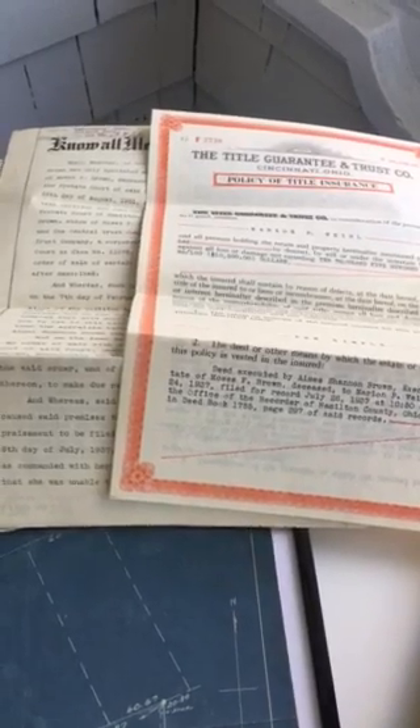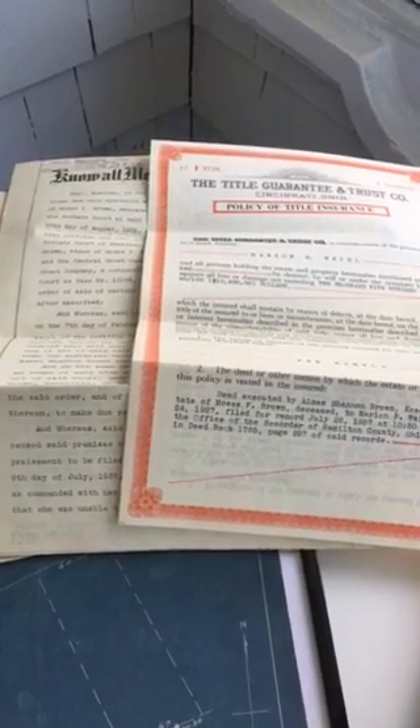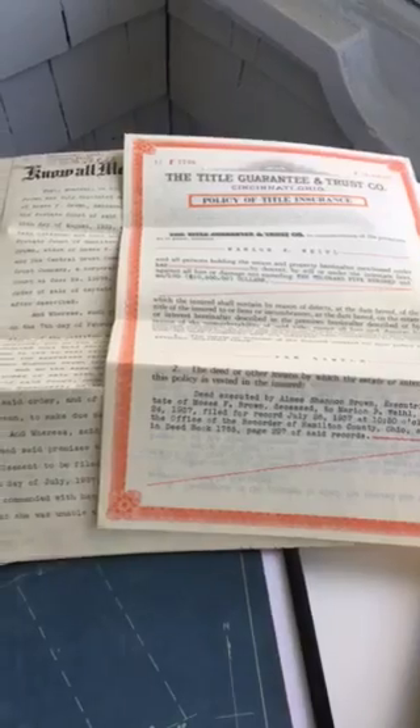We have all of the sale documents from the first owner to the second family. The first owner lived here from 1908 — they had bought the house right after it was built. And then in 1937, the Weil family lived here for almost 30-some years. So we have all those documents.